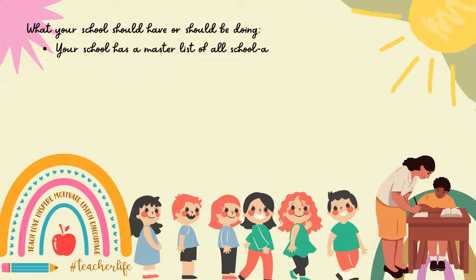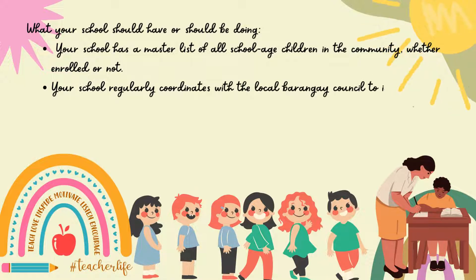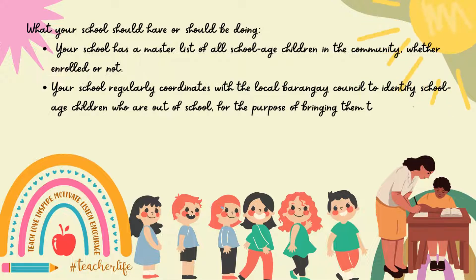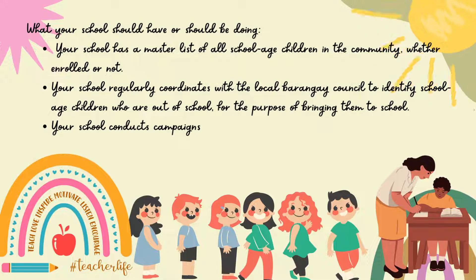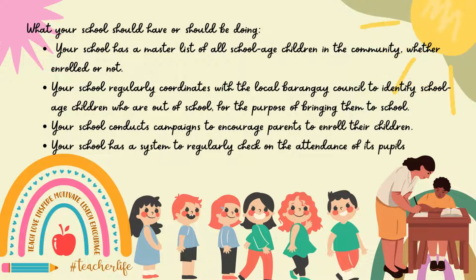Your school has a master list of all school-age children in the community. Whether enrolled or not, your school regularly coordinates with the local barangay council to identify school-age children who are out of school. For the purpose of bringing them to school, your school conducts campaigns to encourage parents to enroll their children. Your school has a system to regularly check on the attendance of its pupils and address problems concerning non-attendance.